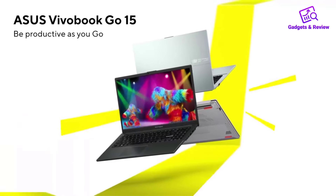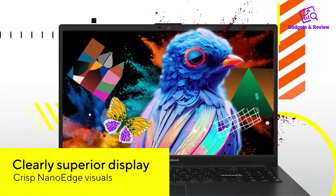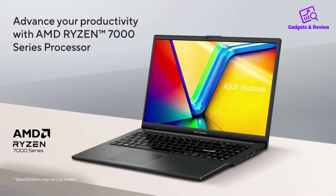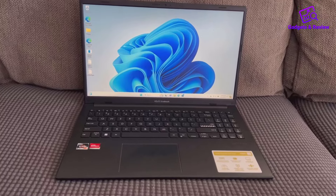The ASUS VivoBook Go 15.6-inch FHD laptop offers a solid combination of essential features for budget-conscious users looking for a reliable laptop for everyday tasks. Here's a closer look at its key features.